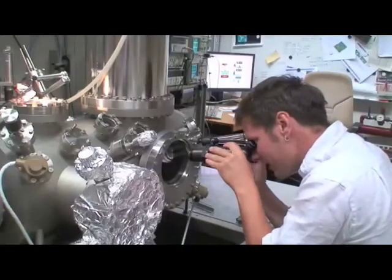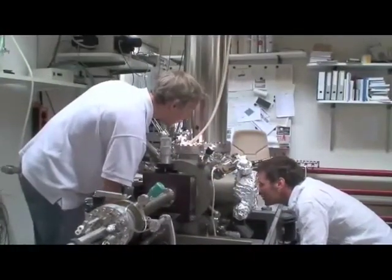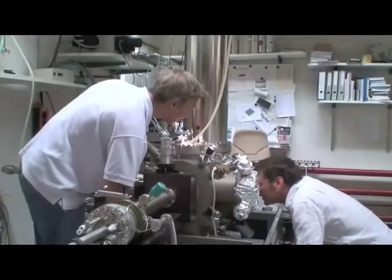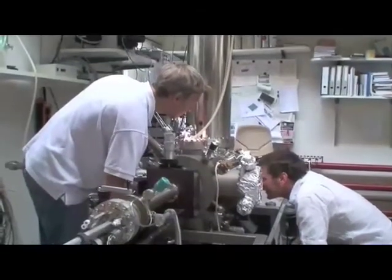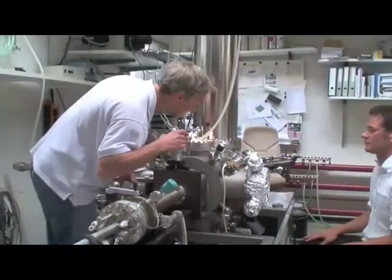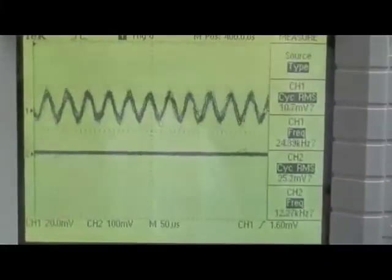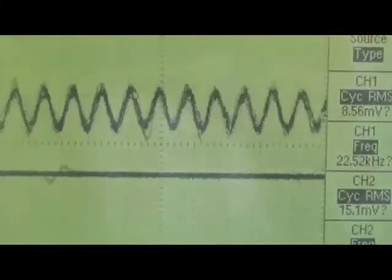This achievement follows a string of remarkable scientific advances achieved by IBM scientists in recent years, and represents a fundamental step towards building computing elements at the molecular scale — computing elements that are expected to be vastly smaller, faster and more energy efficient than today's processors and memory devices. This is Anne-Marie Cromac reporting.